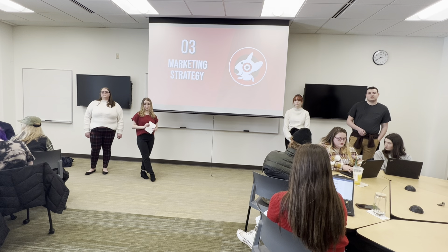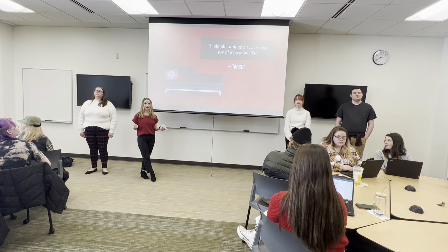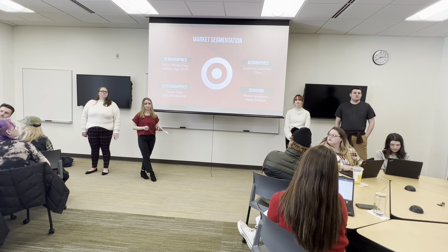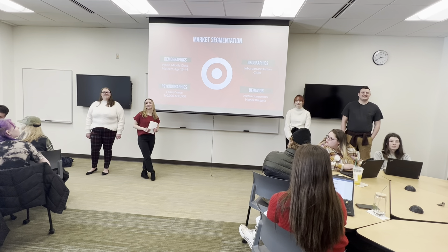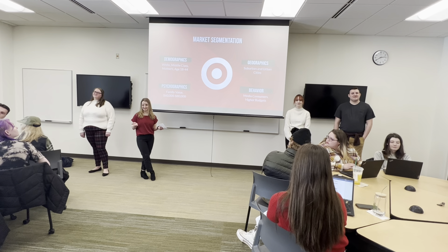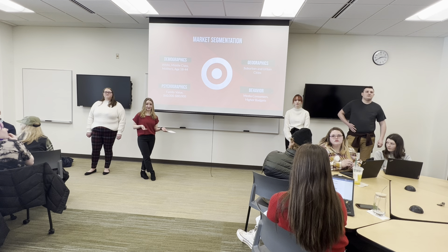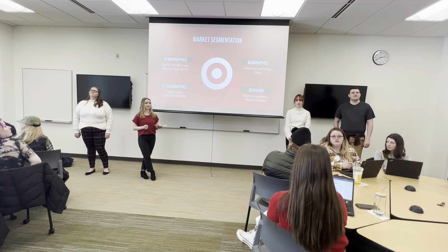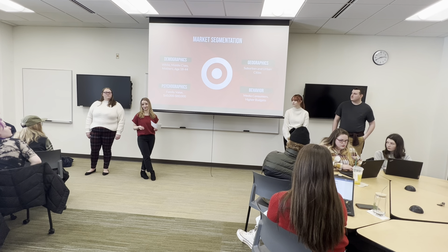Next, I'm going to cover the marketing strategy for Target. I'd like to start with their overall mission statement, which is to help all families enjoy everyday life. From there, we can go into their market segmentation and their target market. Split up into four different segments — first, there's demographics. Typically, Target shoppers are going to be white, middle-class mothers, typically people aged 18 to 44. Targets are typically located in suburban to urban areas.